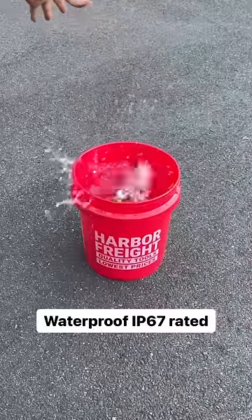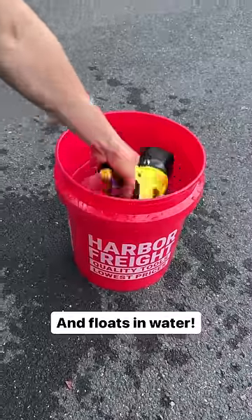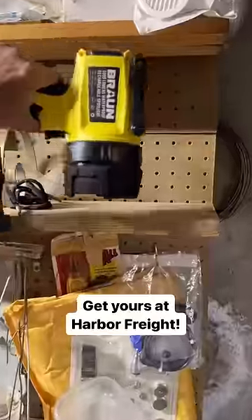Did we mention it's also IP67 rated for extreme water resistance? Get yours at Harbor Freight.